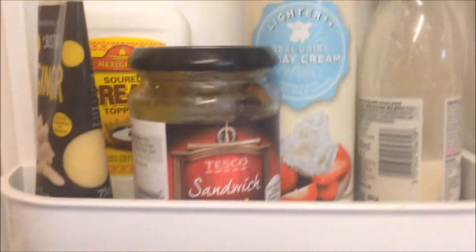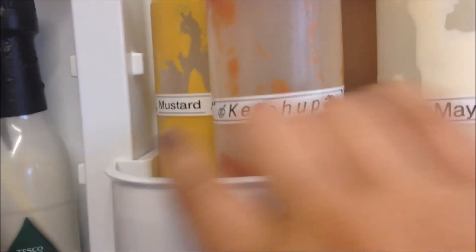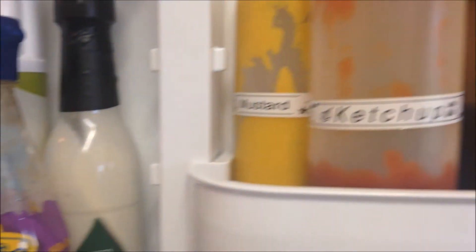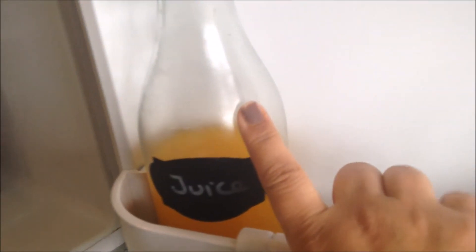I have some sweet chili sauce and some Caesar salad dressing. Then my most-used condiments: mayo, ketchup, American mustard, and balsamic glaze. Right at the bottom I just have my bottles — milk, soya milk with still some in there, and fruit juice.